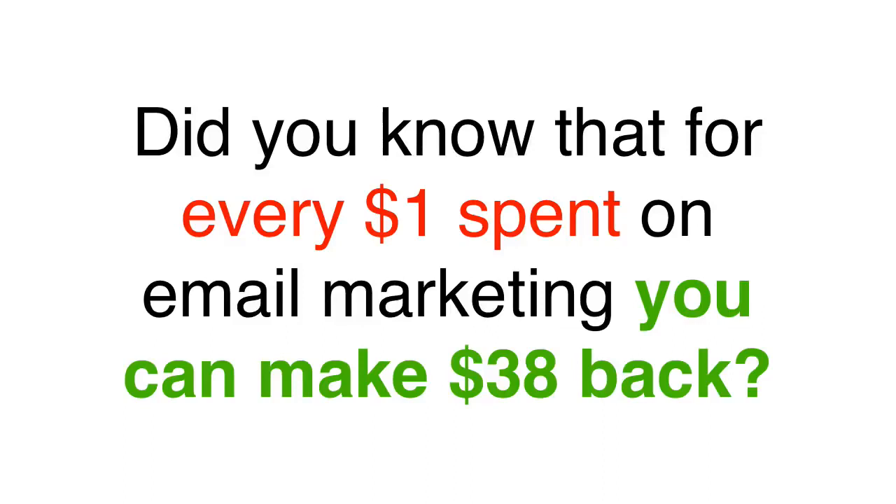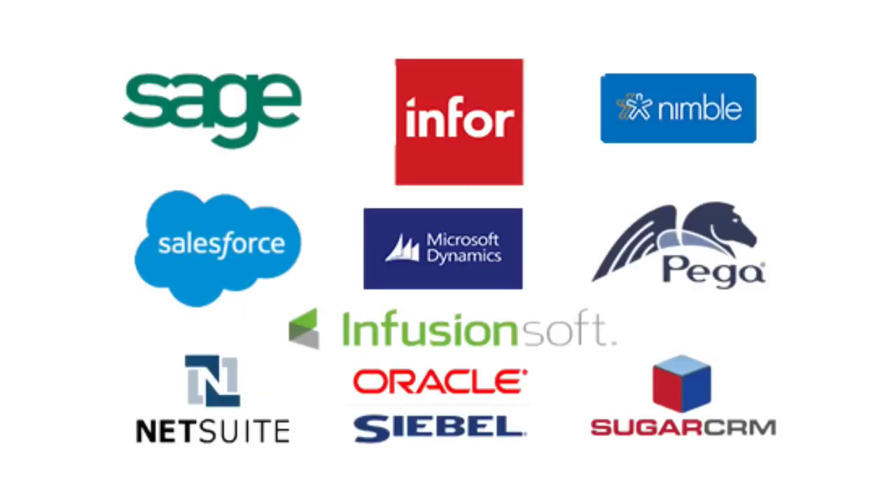Hey, did you know that for every dollar spent on email marketing, you can make up to $38 back? Yes, that's exactly what companies like Salesforce.com and many other top startups are doing.